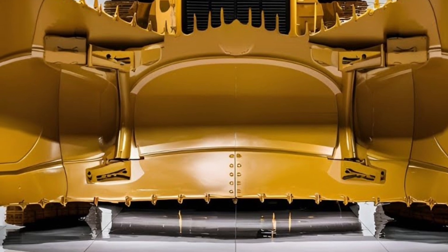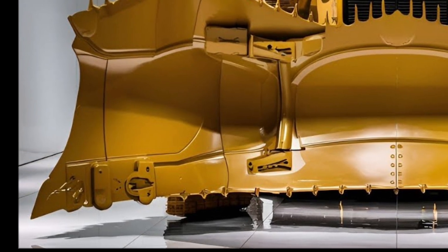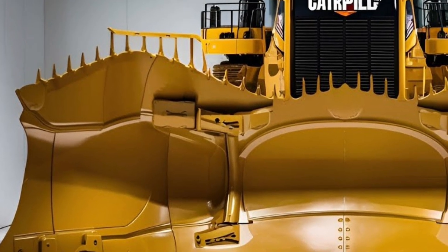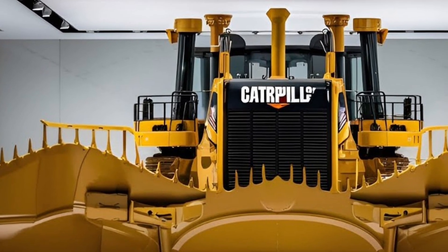This machine is built to dominate even the harshest environments, from large-scale mining operations to massive infrastructure projects. Its reinforced undercarriage and heavy-duty tracks provide unmatched stability and traction across soft soils, rocky terrain, and steep inclines.